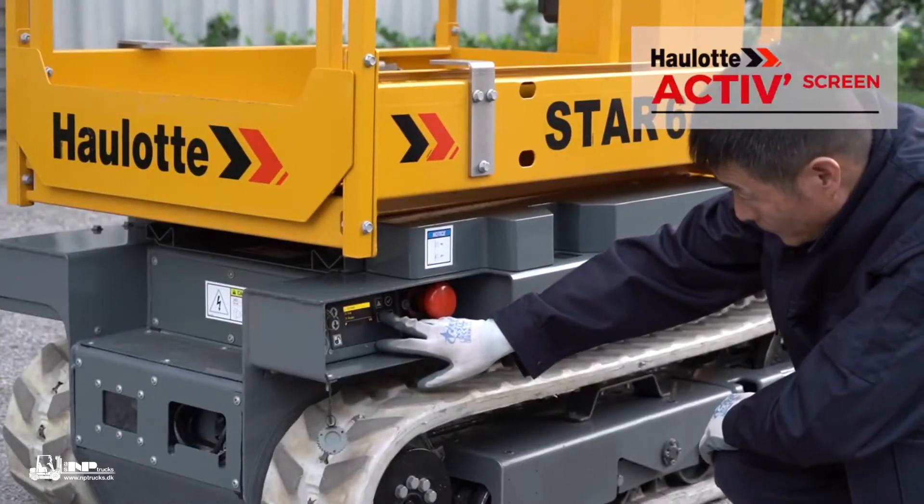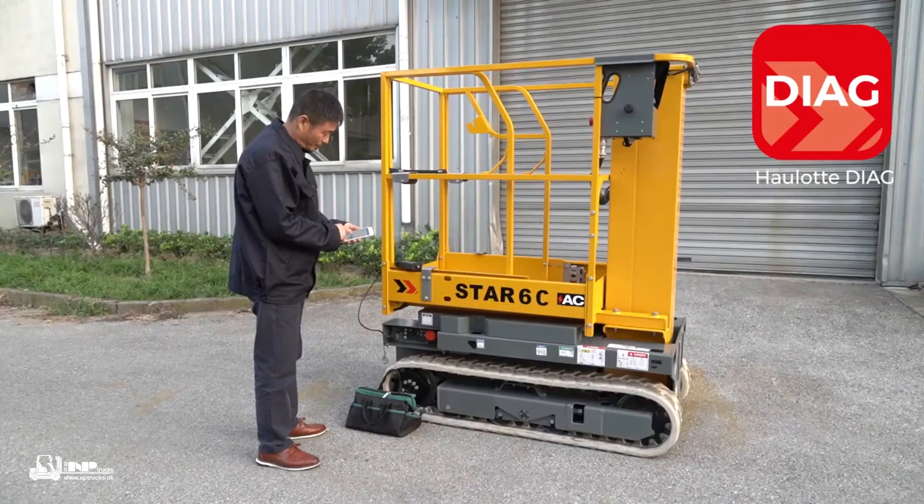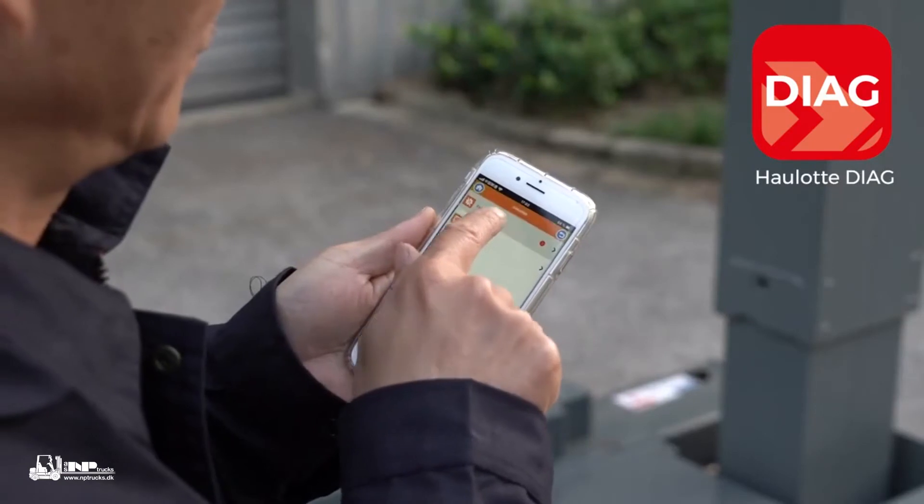Check parameters and diagnose errors using the onboard Hullet Active Screen. Use the Hullet Diag app for remote access to advanced diagnostic functions.